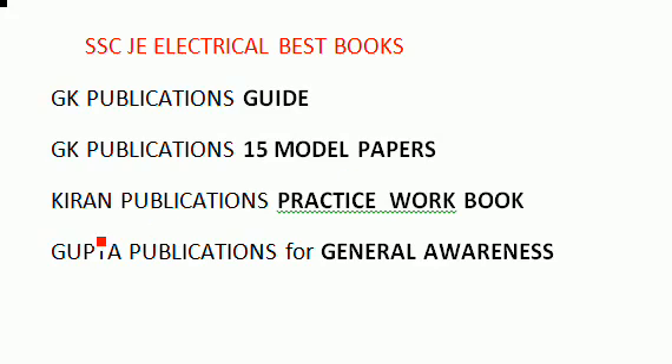After practicing the GK Publications guide and 15 model papers, the Current Publications practice workbook is also recommended. Practicing from this workbook is like taking the actual exam — you can know where you stand and identify your strengths and weaknesses.